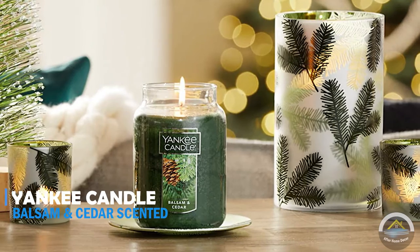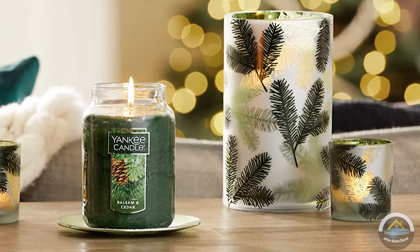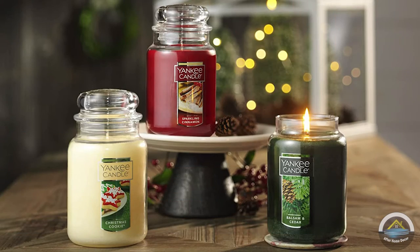Next is Yankee Candle Balsam and Cedar scented candle. Long lasting 110 to 150 hour burn time. It will brighten your mood. You will love the scent.